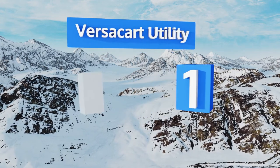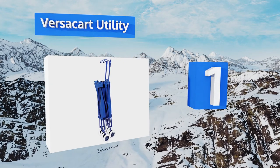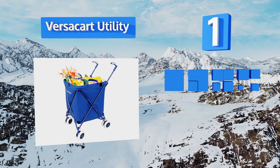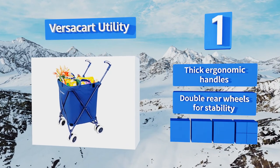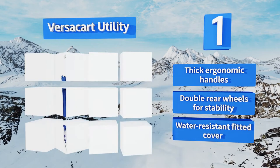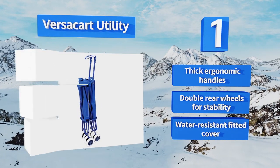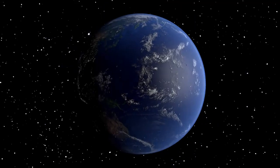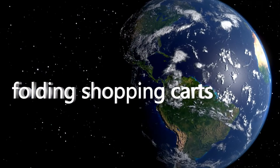Taking the top spot on our list, the Deluxe Versacart Utility can handle all of your grocery, laundry, and camping needs with ease and comfort. It features a rugged steel frame that can support up to 120 pounds, yet it only weighs nine pounds itself for effortless mobility. It's equipped with thick ergonomic handles, double rear wheels for stability, and a water-resistant fitted cover.